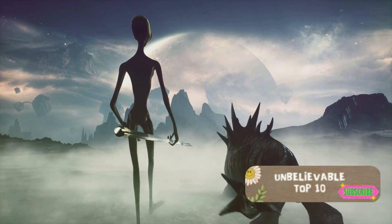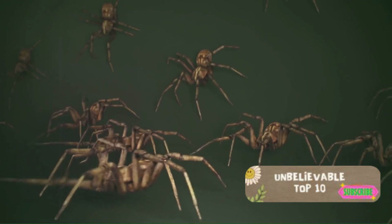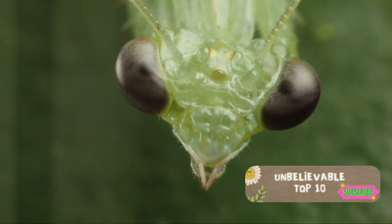At number 2, we encounter the Devil's Flower Mantis. Named for its intimidating and extravagant appearance, this insect is a spectacle to behold. With its vibrant colours and unique shape, it's easy to imagine this mantis prowling on some distant alien planet.